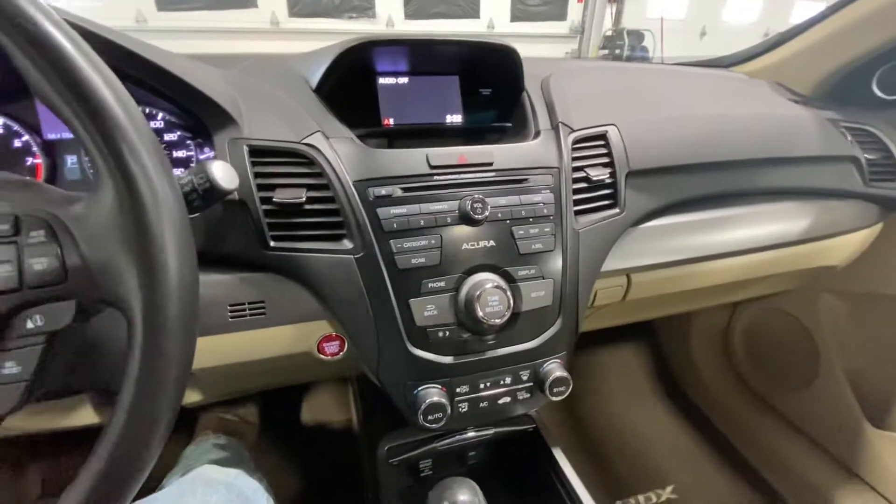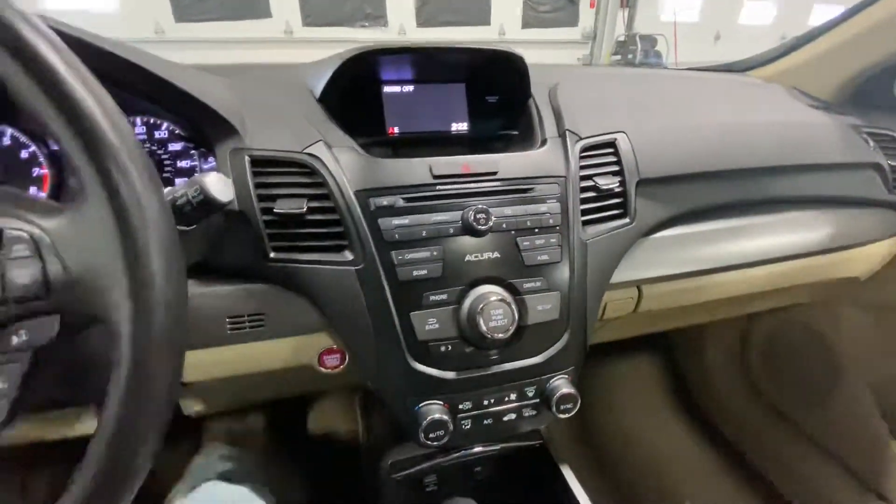AM, FM, and satellite radio. CD and auxiliary inputs as well. Premium audio system.